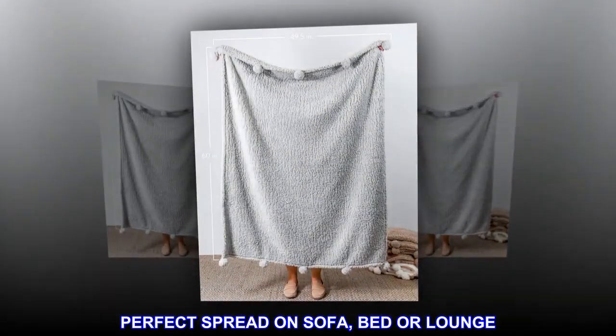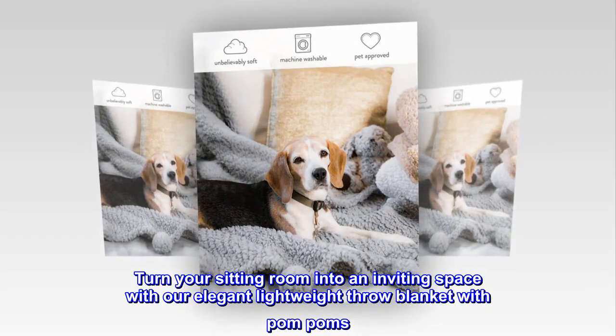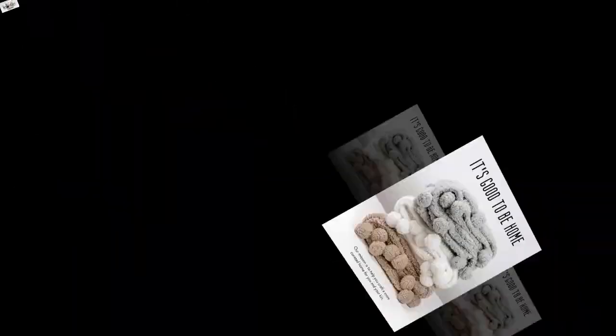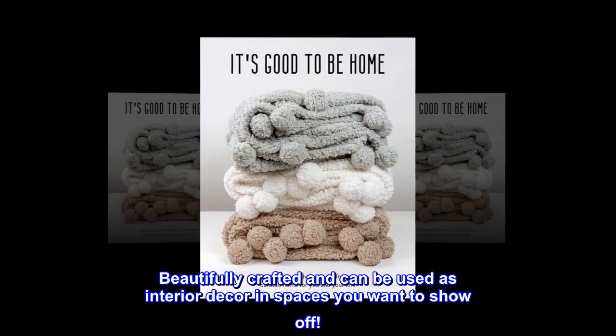Perfect spread on sofa, bed, or lounge. Turn your sitting room into an inviting space with our elegant lightweight throw blanket with pom-poms. Beautifully crafted and can be used as interior decor in spaces you want to show off.